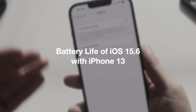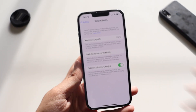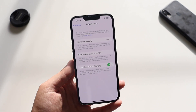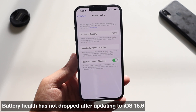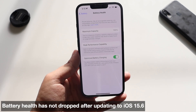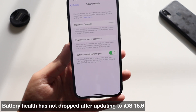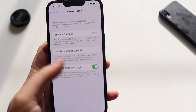Now talking about battery life — let me go to Settings and click on Battery. While the graph loads, let's click on Battery Health. I've been using this iPhone 13 for about one and a half months, so the battery health is at 100%. After updating from iOS 15.5 to iOS 15.6, the battery health hasn't dropped by even one percent, which is a good sign.